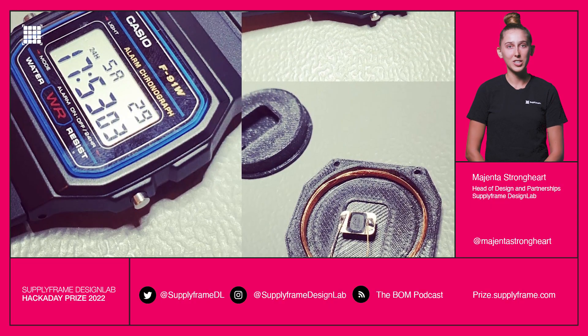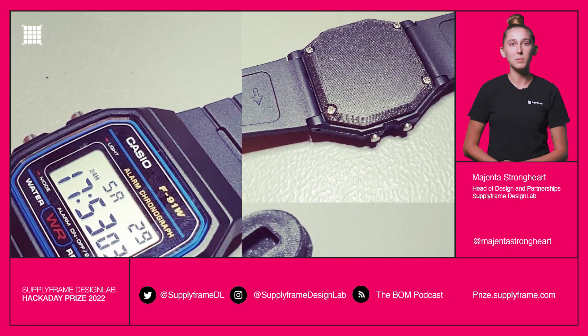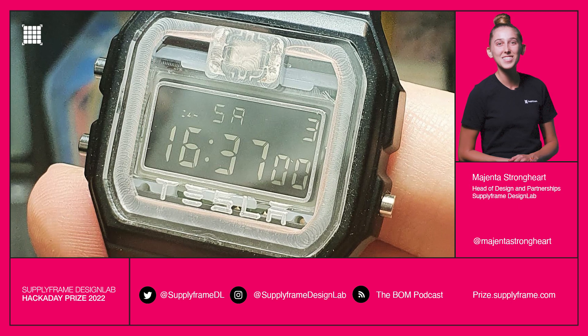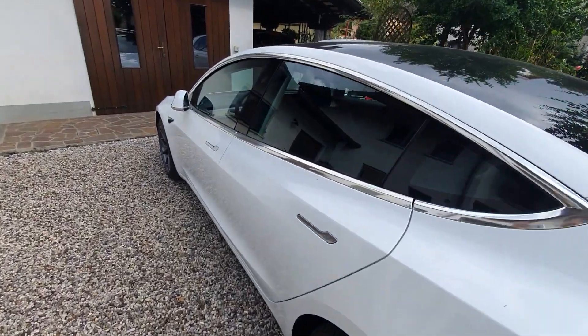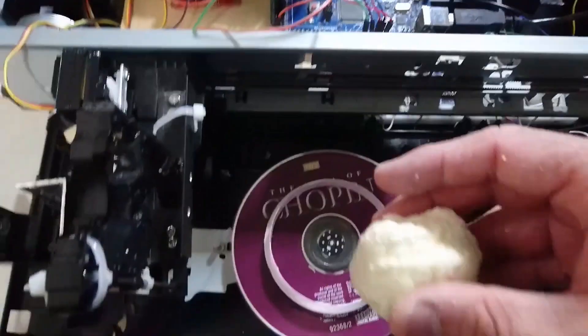Casio F91W watch retooled as a Tesla key. A classic digital watch doesn't do much beyond tell time and keep alarms, but with this innovation you can now use a watch to unlock a Tesla. How does this work? With just a programmed NFC chip and custom antenna added to a front plate of the watch, plus a transparent 3D printed cover. And with that, the technology of James Bond is finally a reality.